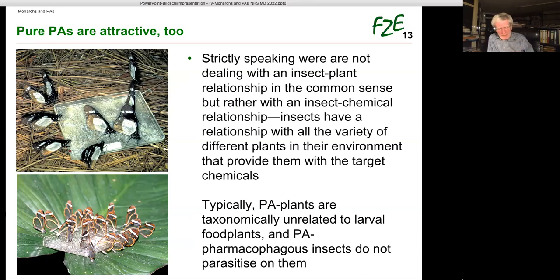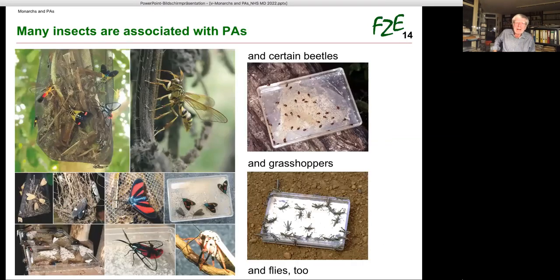Note that the butterflies also visit dishes with pure PAs. Strictly speaking, we are not dealing with an insect-plant relationship in the common sense, but rather an insect-chemical relationship. Insects have a relationship with all the variety of different plants in their environment that provide them with the target chemicals. Typically PA plants are taxonomically completely unrelated to larval food plants, and PA pharmacophagous insects do not parasitize on them. Apart from Danaini, very many tropical arcteine moths and some chloropid flies also gather PAs pharmacophagously.